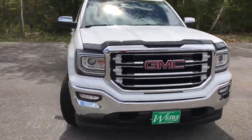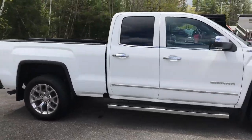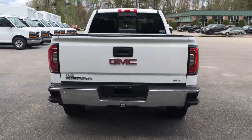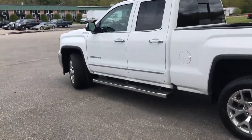Good afternoon over here at Weir's Buick GMC Route 1 in Arundel, Maine. Just wanted to do a quick walk around video of this 2018 GMC Sierra 1500 SLT four-wheel drive we have here on the lot. This was a recent trade and it's got a little over 15,000 miles.